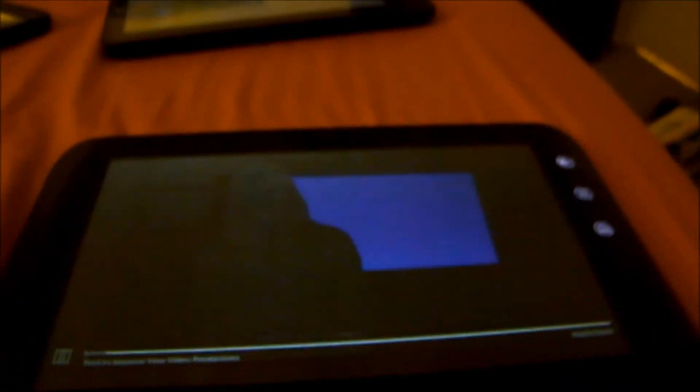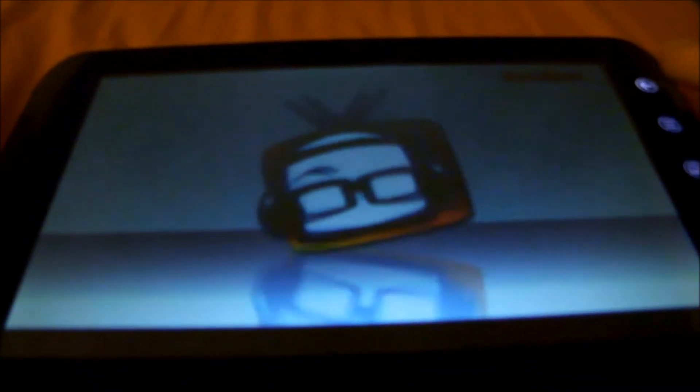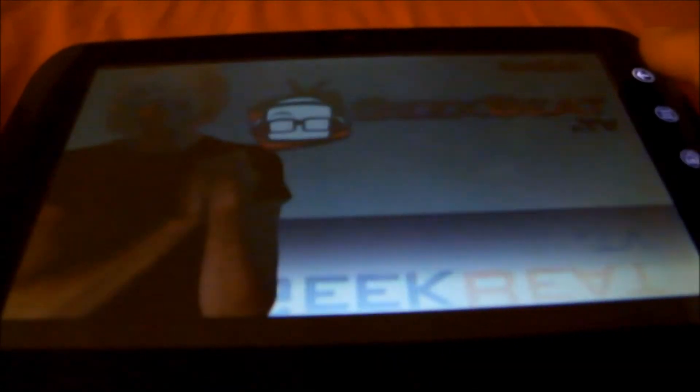I almost got eaten by a horse today! Today I have some stuff for both travelers and video notes. I'm Callie Lewis. Welcome to Geeky, episode 318. This pretty much works like the Kobo does.